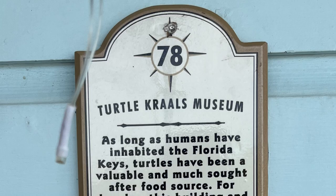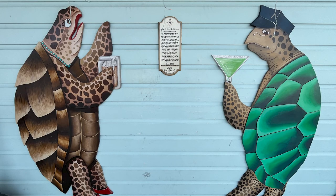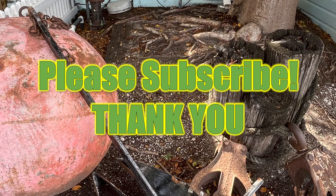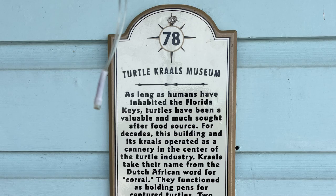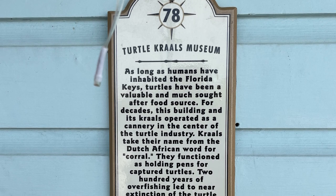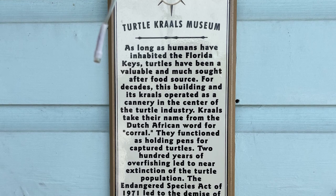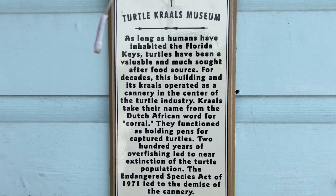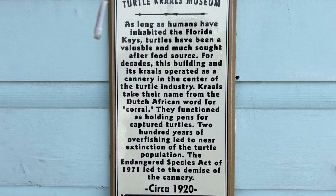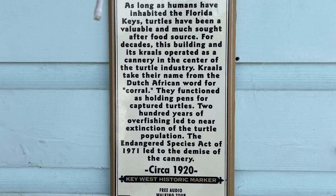Turtle Crawls Museum. As long as humans have inhabited the Florida Keys, turtles have been a valuable and much sought after food source. For decades, this building and its kraals operated as a cannery in the center of the turtle industry. Kraals takes their name from the Dutch African word for corral. They functioned as holding pens for captured turtles. 200 years of overfishing led to near extinction of the turtle population. The Endangered Species Act of 1971 led to the demise of the cannery, which was circa 1920.